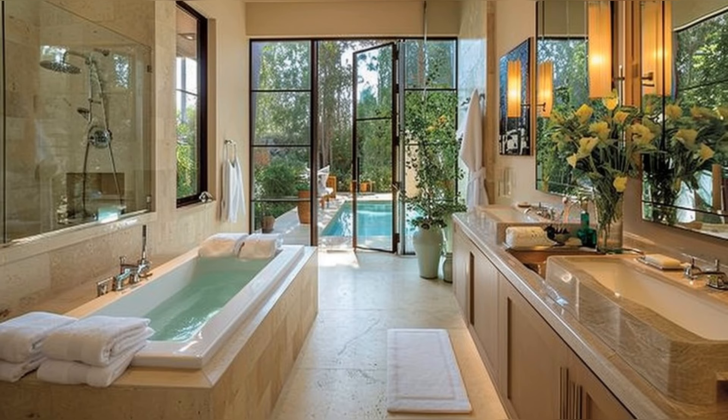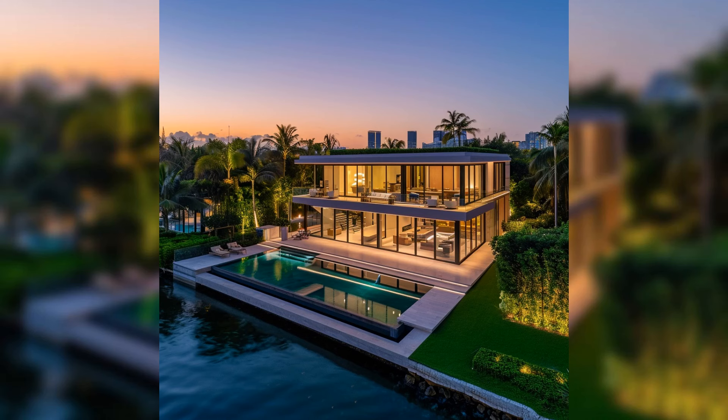Each bathroom in this estate is designed to offer a spa-like experience. Thank you for joining us on this tour of Adriana Lima's stunning Indian Creek Estate. From the lavish living spaces to the serene bathrooms, every corner of this home is a masterpiece of luxury and design. For more insights into the world of celebrity homes, don't forget to like, subscribe, and visit our article at OmniHomeIdeas.com.